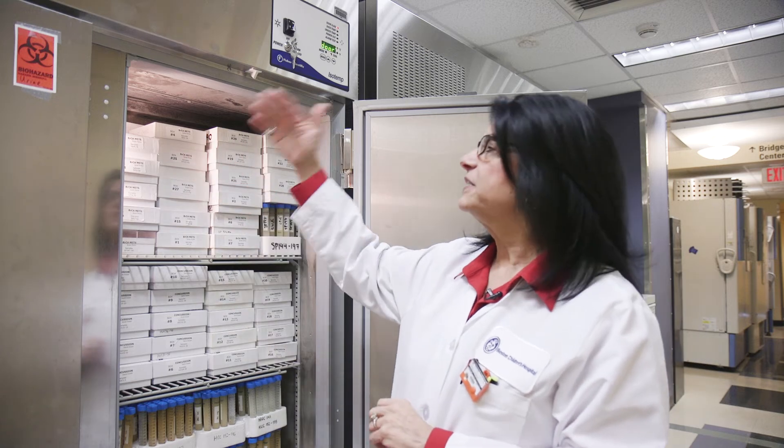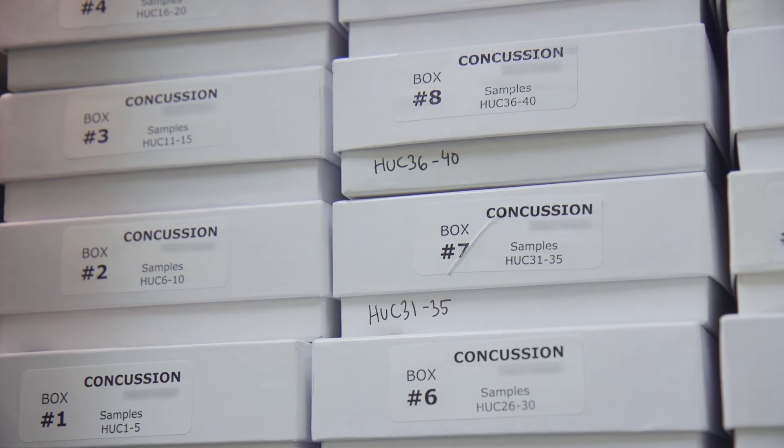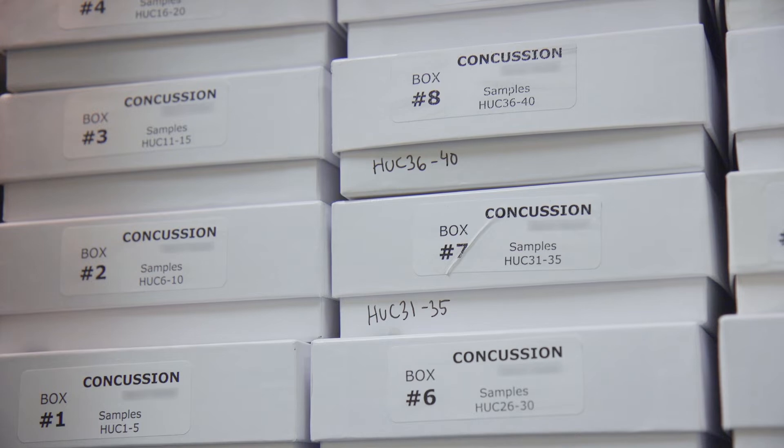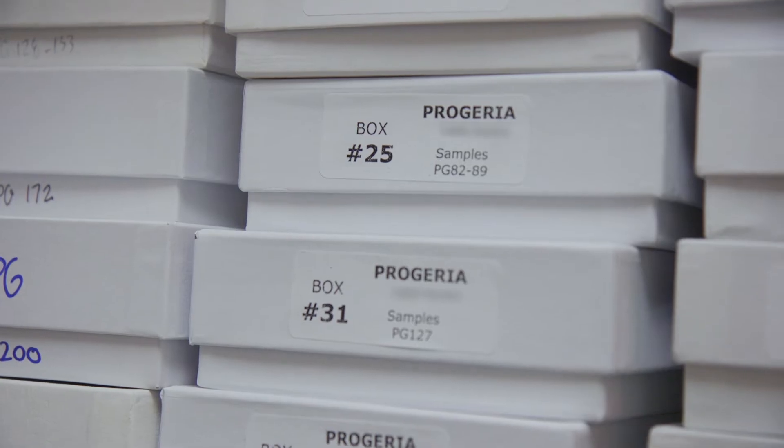You can see here that we have samples from women who have breast cancer metastasis. These are some samples from athletes who have experienced concussions. And we have a variety of other types of disease samples as well.